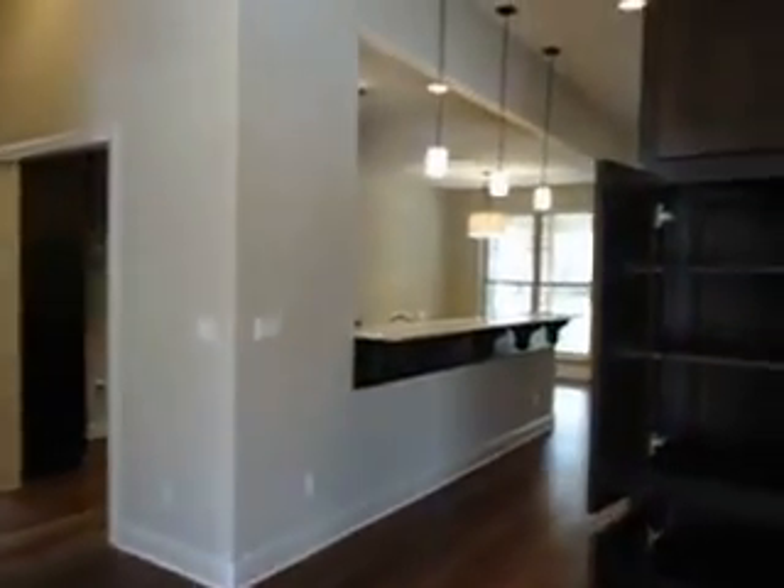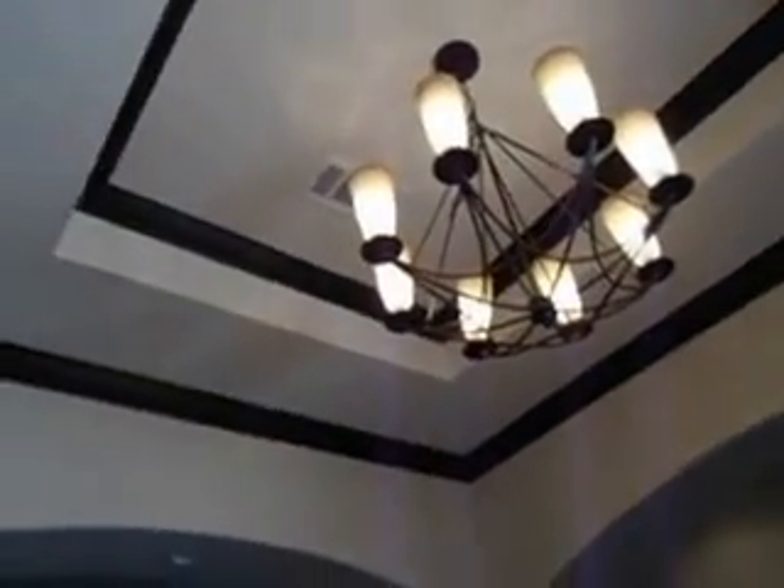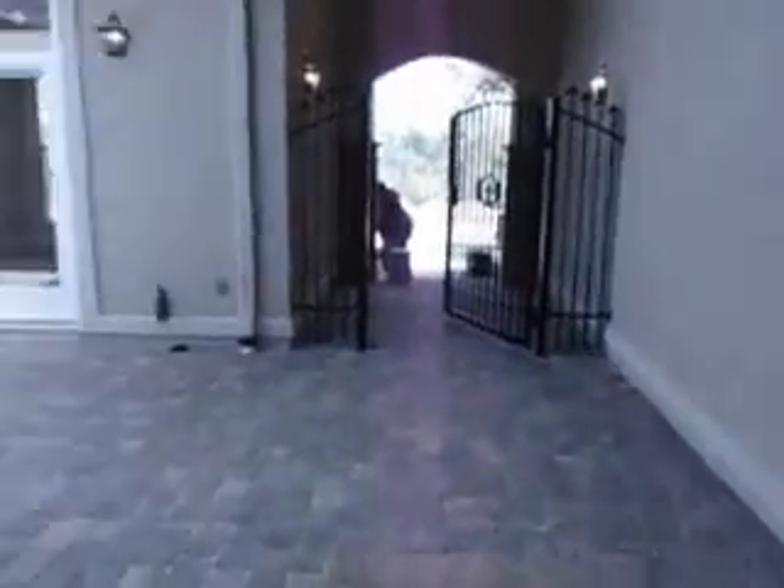Lots of storage, nice light fixtures and crown molding — back to the foyer.